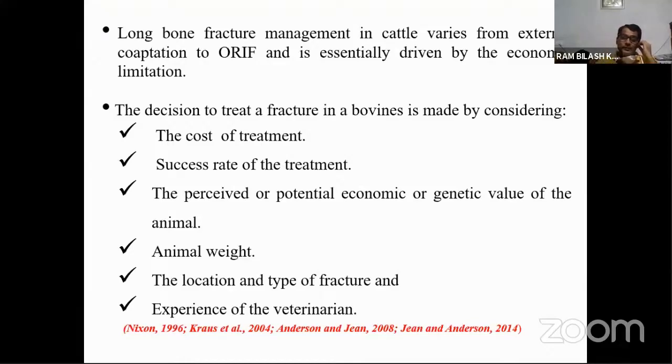In case of ORIF — open reduction internal fixation — that is a surgical method of fracture fixation that requires a sophisticated operation theater, and the cost of treatment increases significantly. That's why in our developing country we are not opting for ORIF; we are trying to manage long bone fractures by external cooptation technique only.